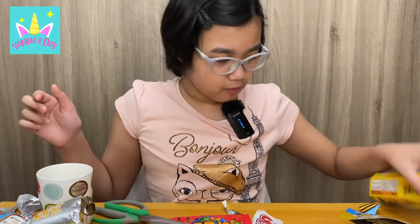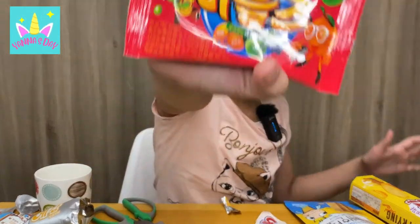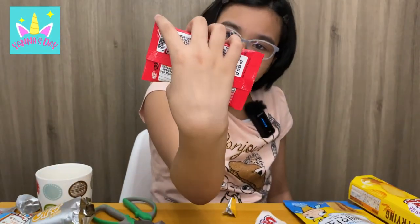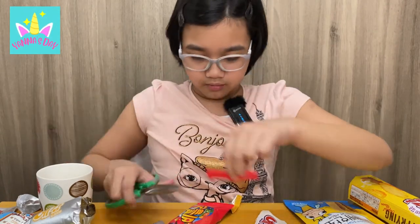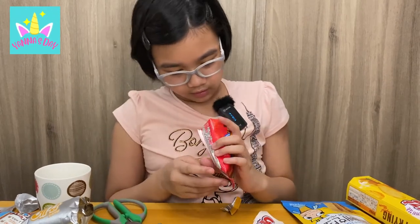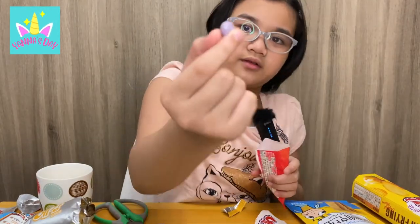Now this one — to me it looks like Skittles, not really because of the cover, but because Skittles come in red packaging like this. Let's open it. They're very pastel colored — look at that! They taste like Skittles — my theory was right! It looks like Skittles and it tastes like Skittles. Did they copy the Skittles brand? I'm not sure.